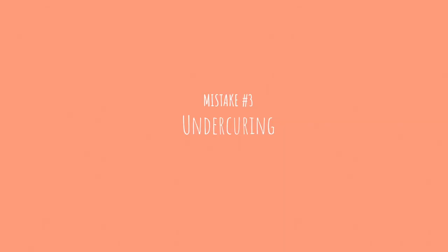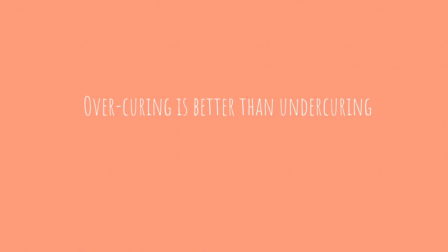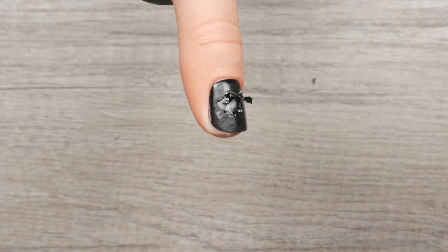Mistake number three: under curing. Over curing is better than under curing. The worst thing that can happen if you over cure your gel nails is your top coat yellowing a bit — and that yellowing will not remain. However, if you under cure, every potential problem is a possibility: lifting, chipping, shriveling, etc. If you're mixing and matching product lines, it is best to cure every layer of gel for 60 seconds as opposed to the more standard 30 seconds.